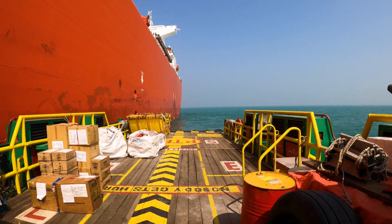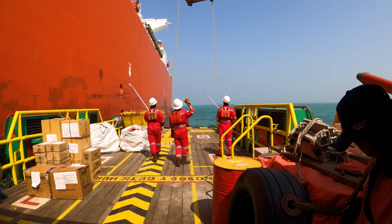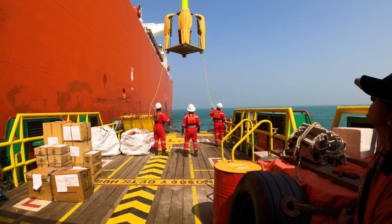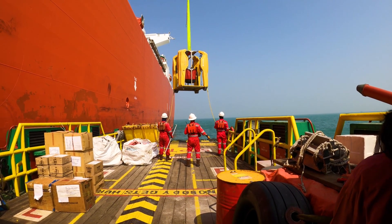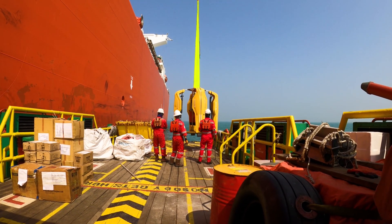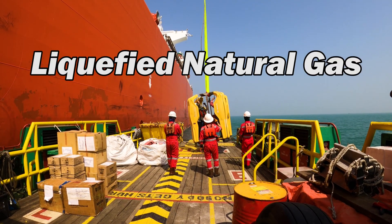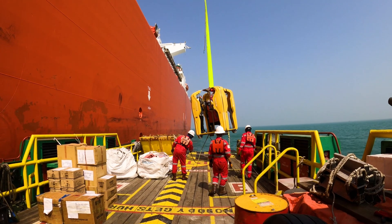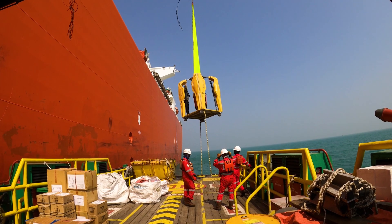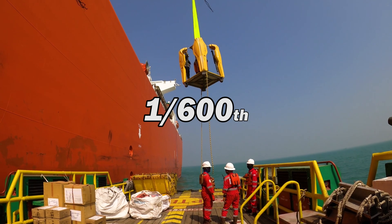LNG stands for Liquefied Natural Gas. We liquefy natural gas for easy transportation in large volumes. When liquefied, the gas is brought down to minus 160 degrees Celsius, and its volume is reduced to 1/600th.